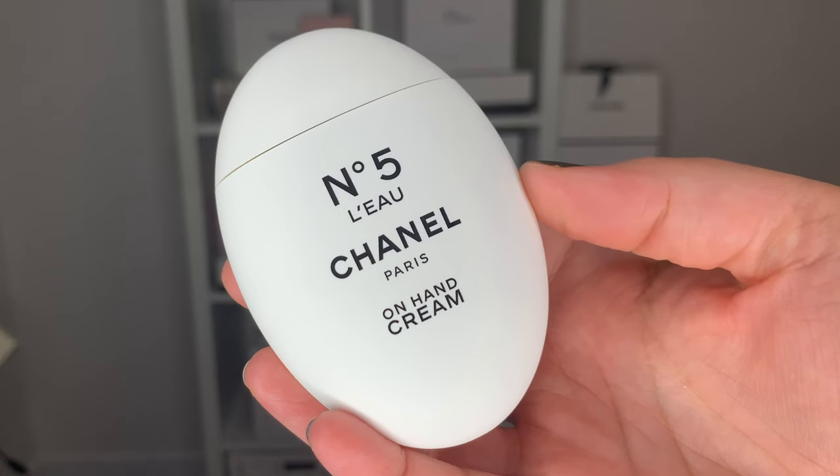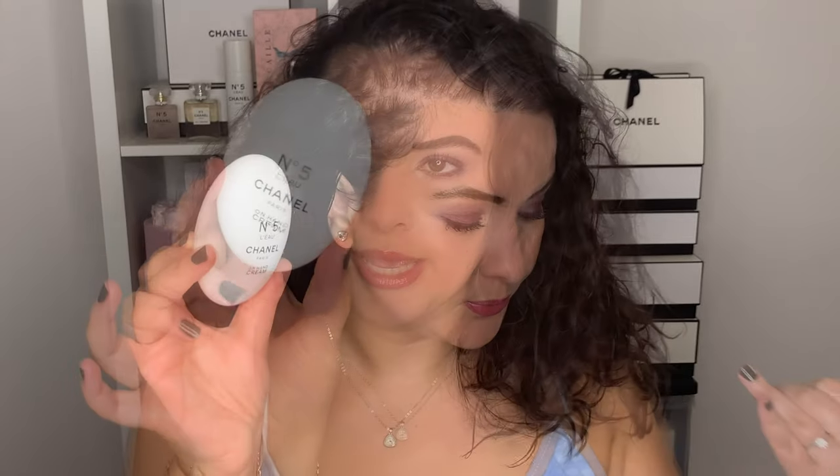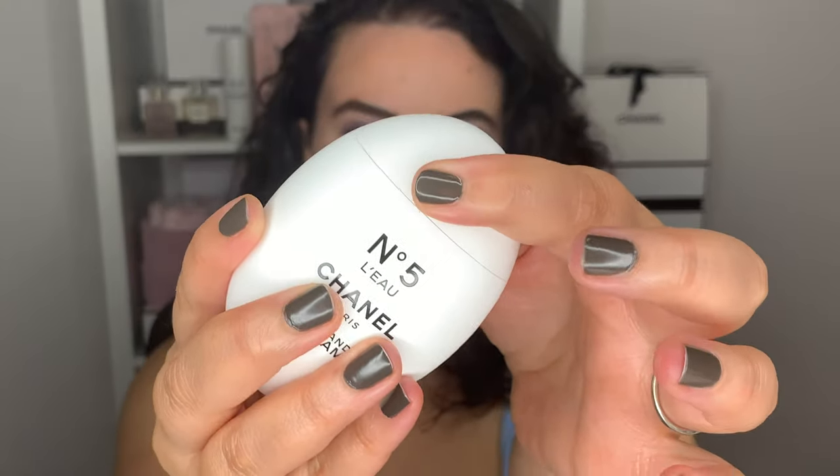Next up is the L'eau hand cream. This came in the mystery cone and it's the Number Five L'eau hand cream. I like the L'eau version of Number Five — it's lighter, fresher, a bit softer — and the hand cream is so nice. It's actually a subtle fragrance that does not interfere with your regular perfume, so you can mix and match. It fits so nicely in your hand and is so easy to open — you just twist.